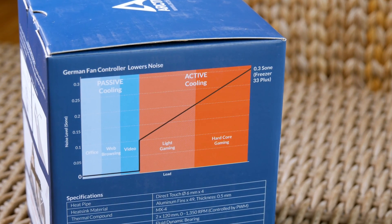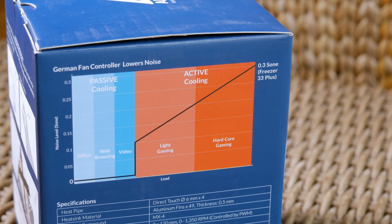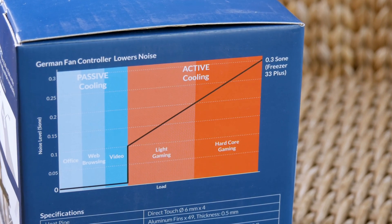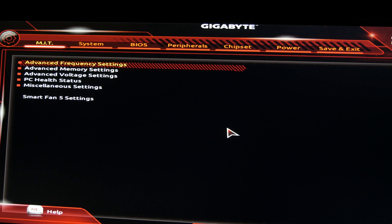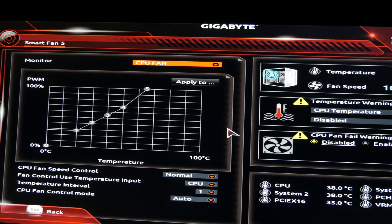Both models have an interesting feature: their fans turn off when the CPU is idle, or more precisely, when the PWM signal is under 40%, indicating the CPU is not under load — basically a semi-passive mode similar to what's seen on graphics cards. This feature can depend on the CPU and especially the motherboard, its fan profile and PWM target settings, so if it doesn't work right out of the box, try adjusting it in the UEFI BIOS fan settings.